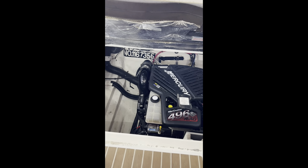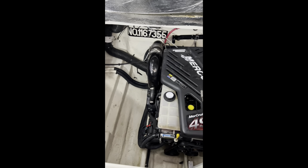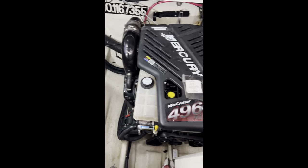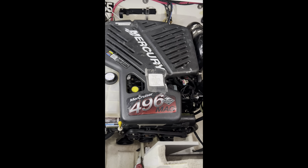Hi, today we're going to show you our 2005 Sea Ray 280 Sundancer. We're going to start off with the engine compartment. It has a vacuum flush pump and the Mercury 496 engine with about 915 hours with closed cooling.